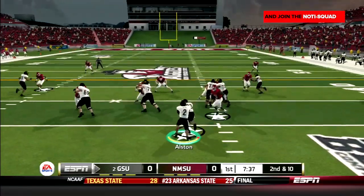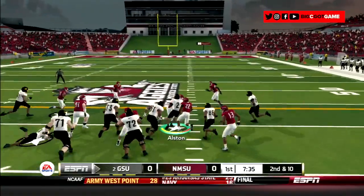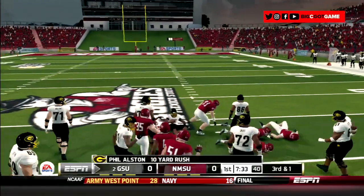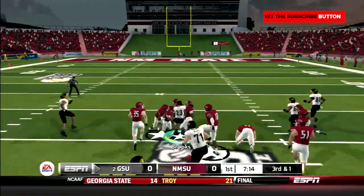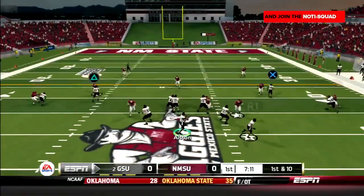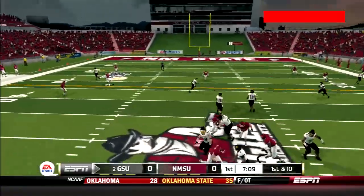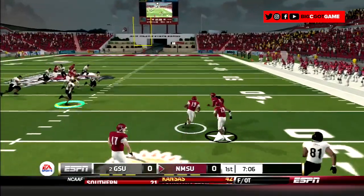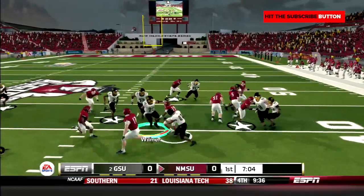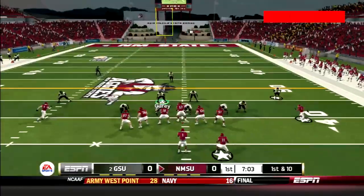First quarter action: Phil Alston keeps the option right and plows his way forward for 10 yards. Next play, Charlie Brooks goes up the middle, finds some space, and picks up 14. Then Alston drops back and throws it deep to Terrell, but it's picked off by Perkins, and the safety brings it back to the 40-yard line. Terrible throw by Alston. Aggies take over.